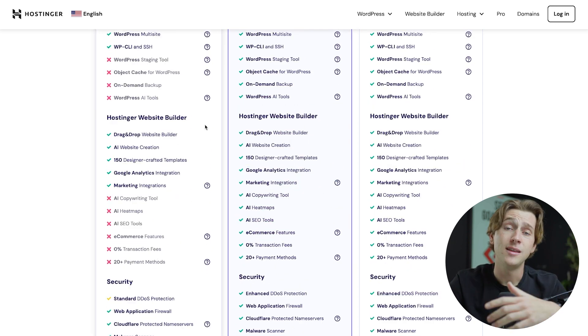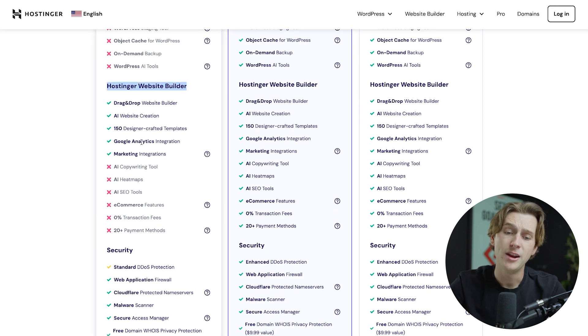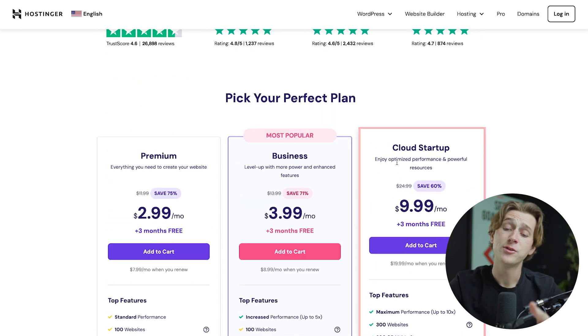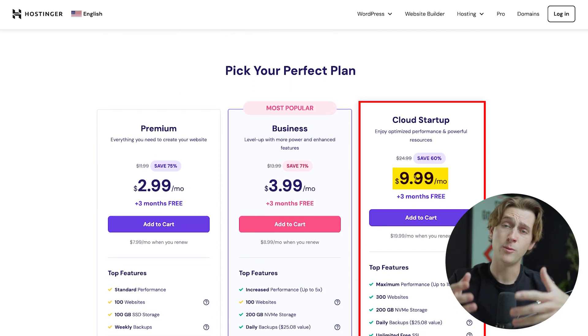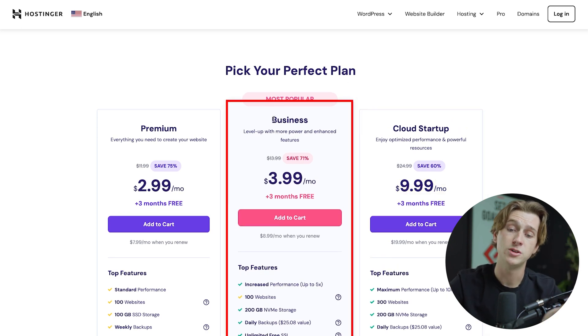Everything works except for basic WooCommerce. Keep in mind, Hostinger also has its own built-in website builder, which is a big part of the features you get with the middle business plan. Hostinger's website builder is going to be pretty limited on the basic plan, but as the tiers go up, you get full access to all the tools. The cloud startup plan is $9.99 and is better suited for larger corporations or those with more established website networks. For most users, the most popular option is the business plan.